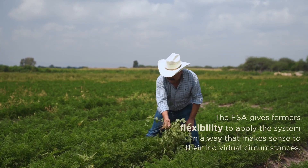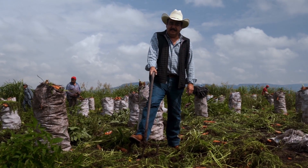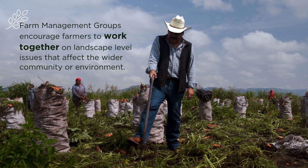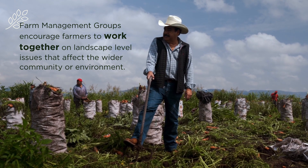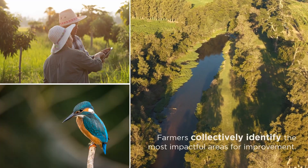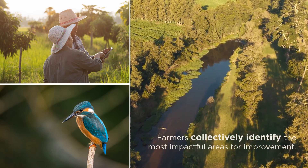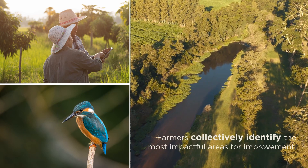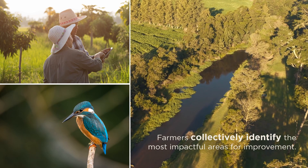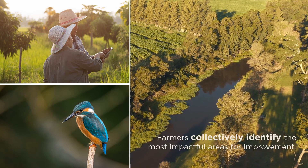Farmers can either implement the system together in a farm management group or choose to use the FSA for a single farm. Farm management groups encourage farmers to work together on landscape level issues that affect the wider community or environment. Once farmers have filled in the self-assessment questionnaire, the farm management group coordinator facilitates a group discussion around priority setting to collectively identify the most impactful areas for improvement. Once the group has identified their priorities, they develop a continuous improvement plan with steps and timelines for implementation.